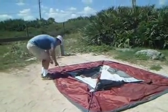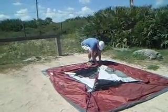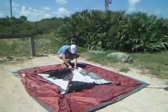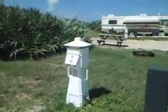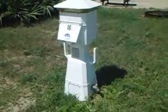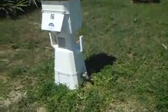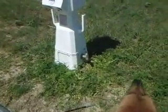Here's the water and electric. Dummy me, I forgot to bring the hose — I thought they had a hose, but I guess not. I have a little cup or bucket so we can get the water down there.